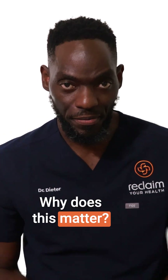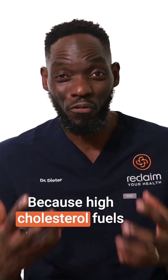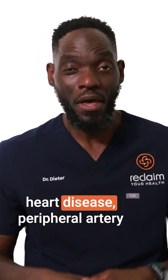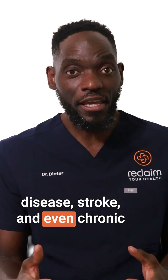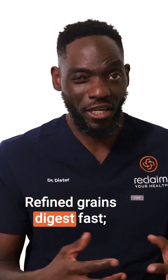Why does this matter? Because high cholesterol fuels heart disease, peripheral artery disease, stroke, and even chronic kidney disease.